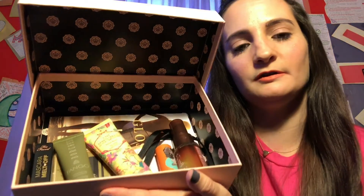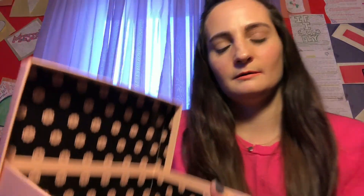And that is my August Glossy Box, which looks like this. So please give it a thumbs up. I hope you guys like it. I'll see you next time. Bye.